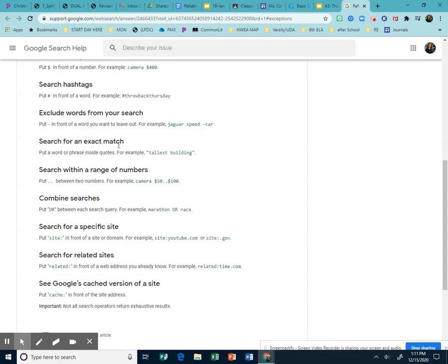Search for an exact match by putting quotation marks around exactly what you're looking for — like 'tallest building.' Search within a range of numbers, for example 'camera $50..$100.' Put OR between search terms, for example 'marathon OR race.' You can also type 'site:' followed by a domain to search within a specific site or domain type, like a YouTube site or a government site — especially handy for finding reliable sources.